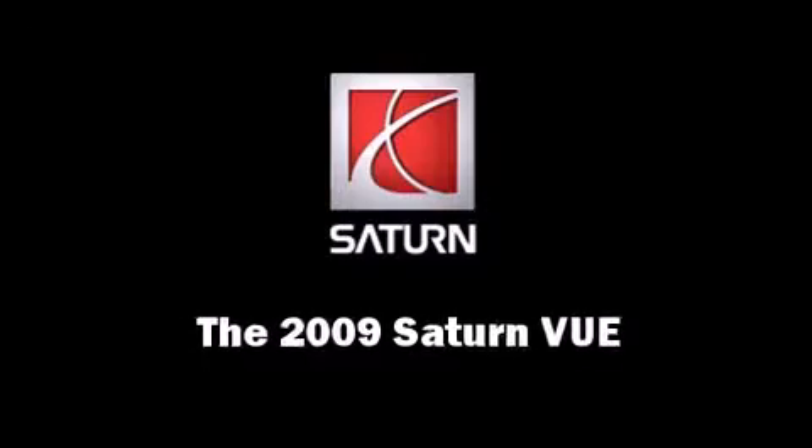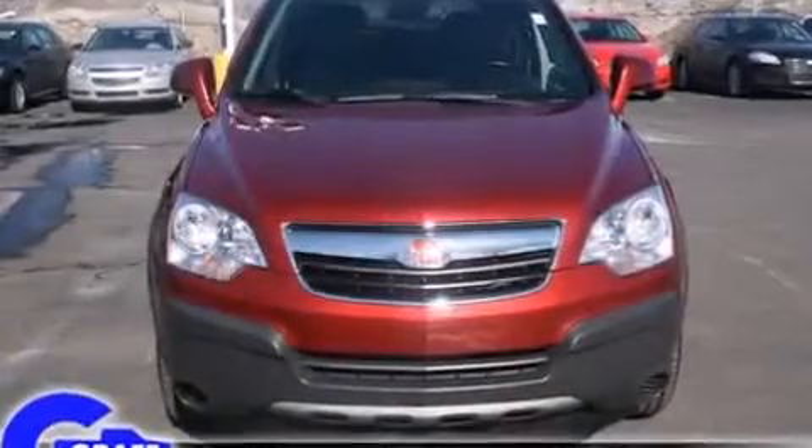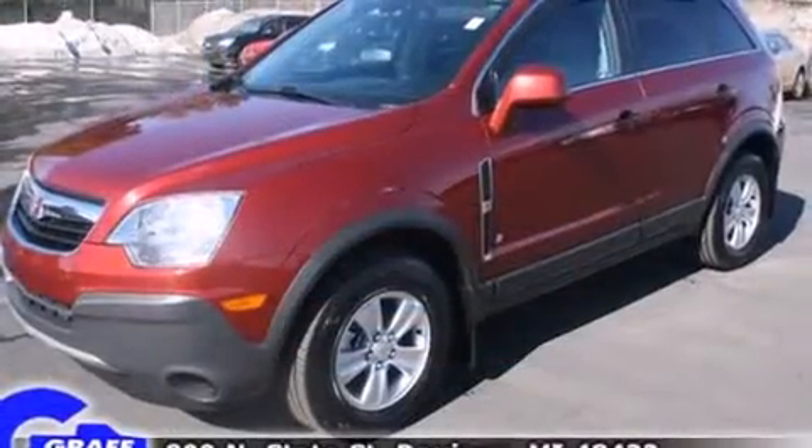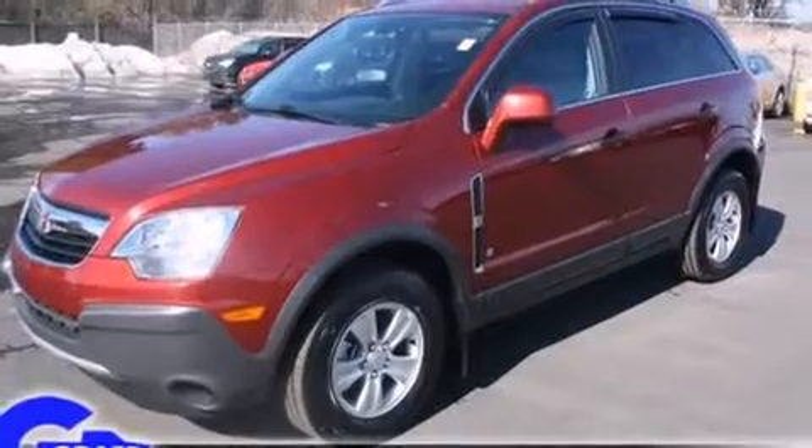Climb inside the 2009 Saturn VUE. Under the hood, you'll find a four-cylinder engine with more than 150 horsepower, providing a smooth and predictable driving experience.